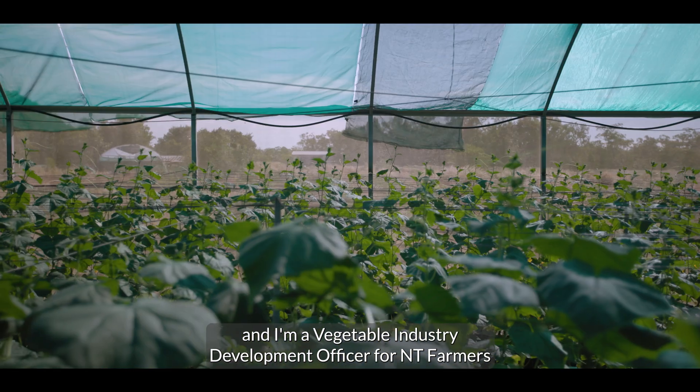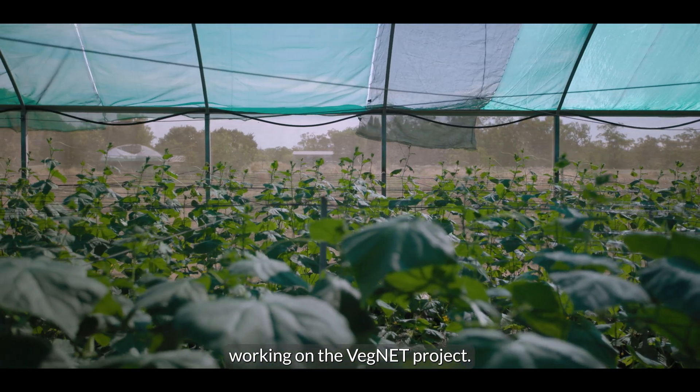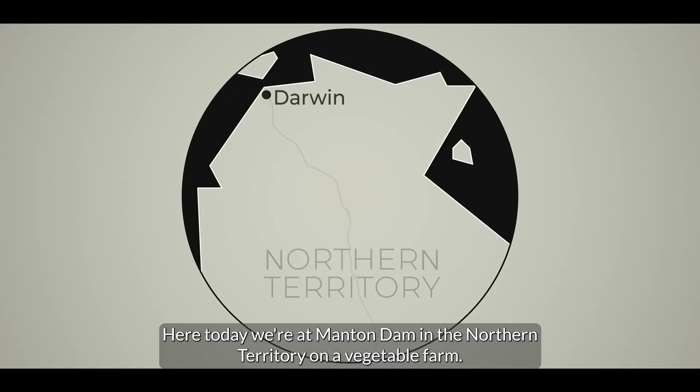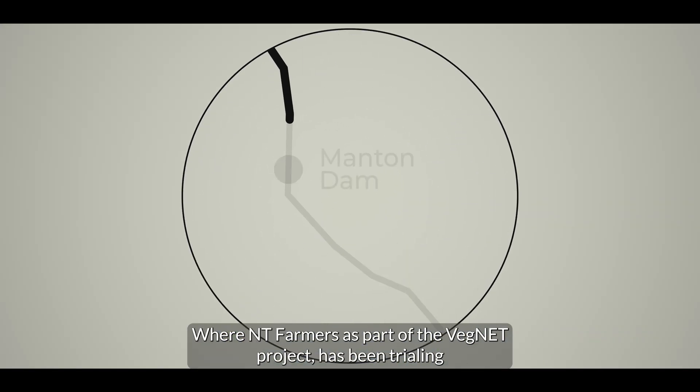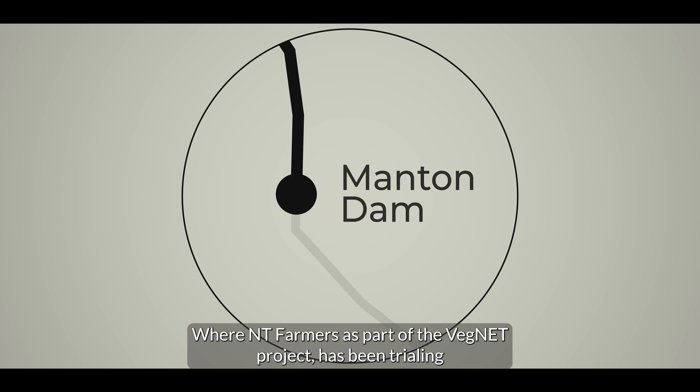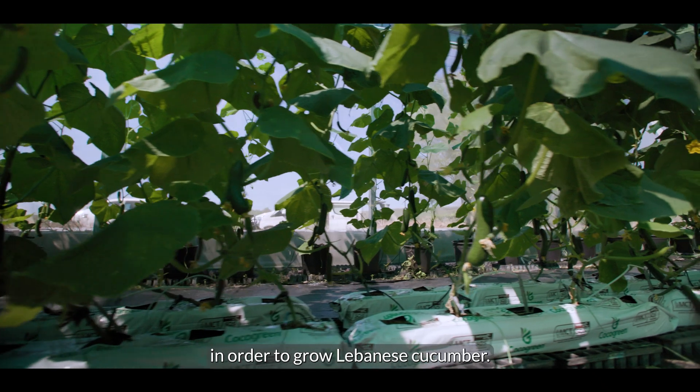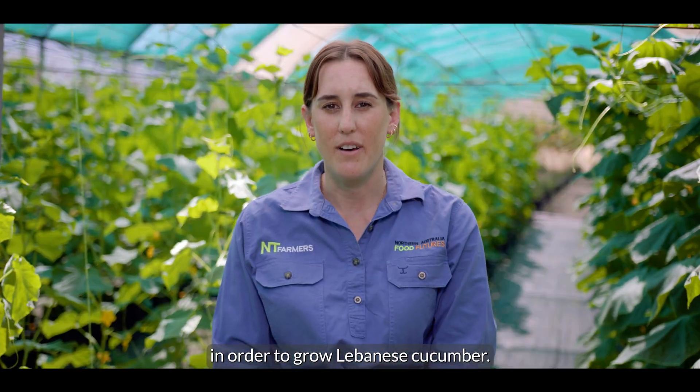My name is Mariah Maughan and I'm a Vegetable Industry Development Officer for NT Farmers working on the VegNet project. Here today we're at Manton Dam in the Northern Territory on a vegetable farm where NT Farmers, as part of the VegNet project, has been trialing a simple drip and drain hydroponic system in order to grow Lebanese cucumber.